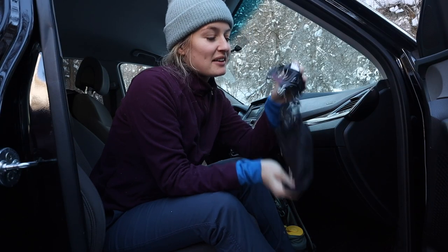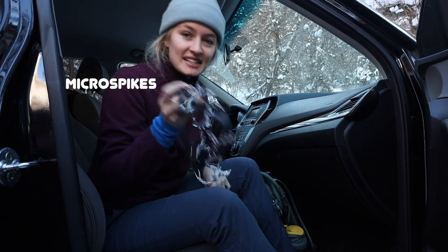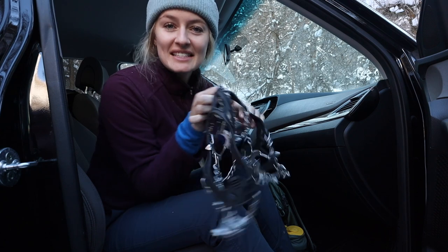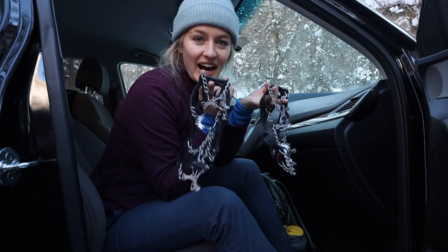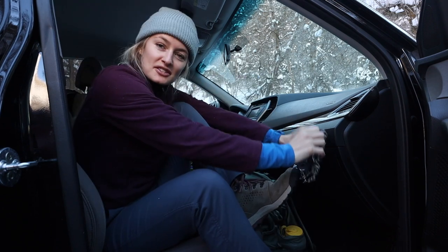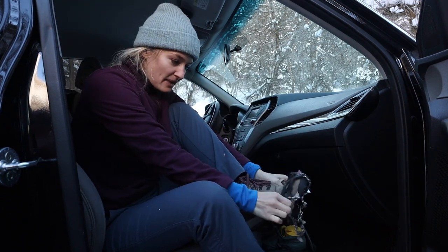The first piece of winter gear I'm going to talk about today are my microspikes. These are just the traction devices I put on my feet so I don't slip and slide on the compacted snow or ice. I use these a lot more than I actually use snowshoes because the trails around me are oftentimes already packed down.